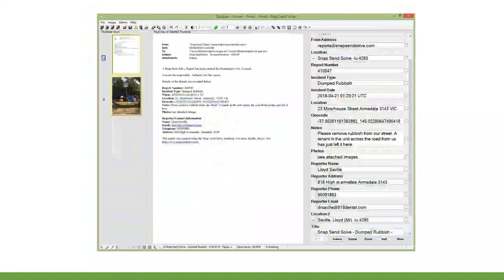Here's another example for local councils: apps like Snap Send Solve allow a constituent to take a photo of something and send it into council, where it arrives as an email. EZscan can take that email, dissect all the metadata associated with that report, automatically configure it to the required metadata fields, upload it into the EDRMS, and fire the workflow associated with that transaction.